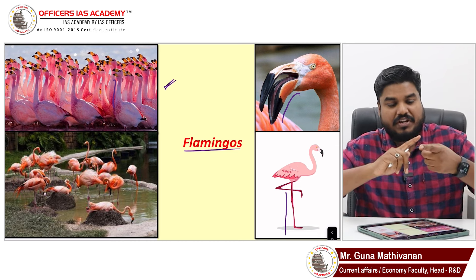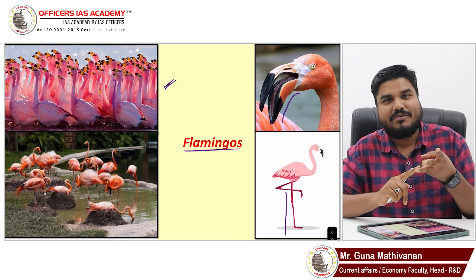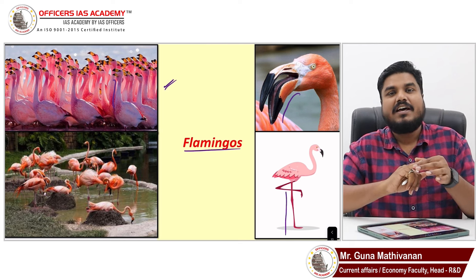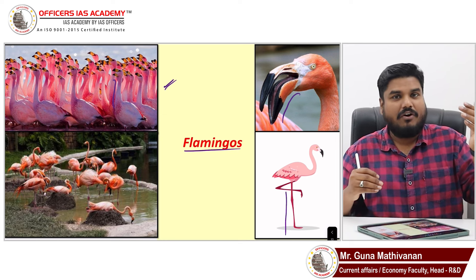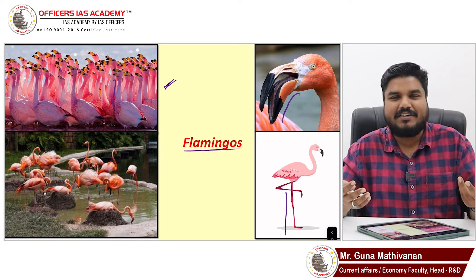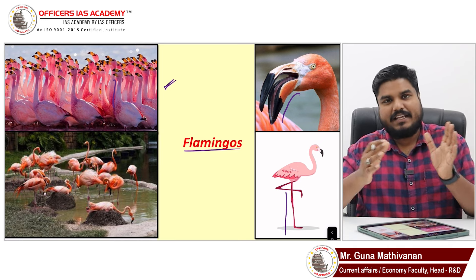We have six types of flamingos: greater flamingo, lesser flamingo, American flamingo, James flamingo, Chilean flamingo, and Andean flamingo. Of these, the greater flamingo is very tall, the American flamingo is the most pink in color, and the lesser flamingo is the most widely seen in terms of numbers.